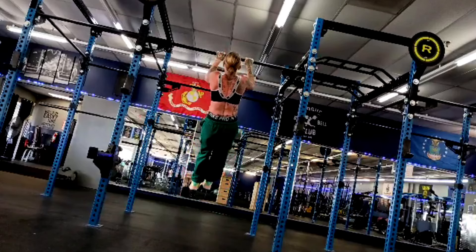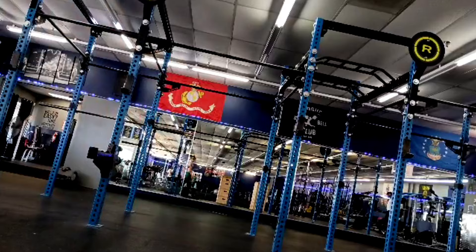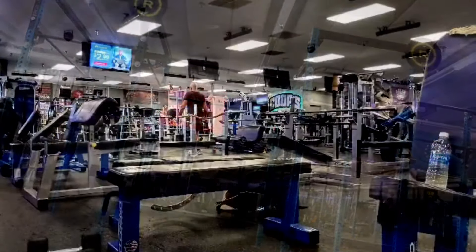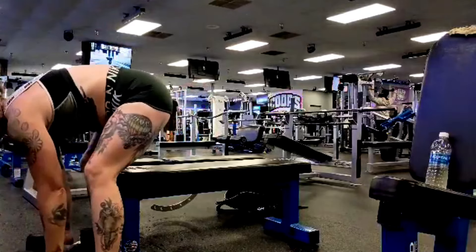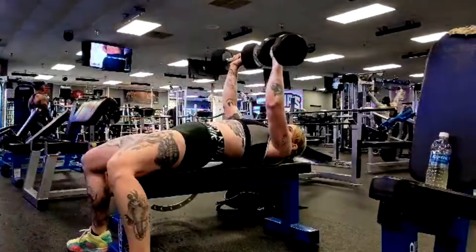Solid. Absolutely solid. Again, see the smile — she knows she nailed it. Because Michelle gets what she wants eventually.